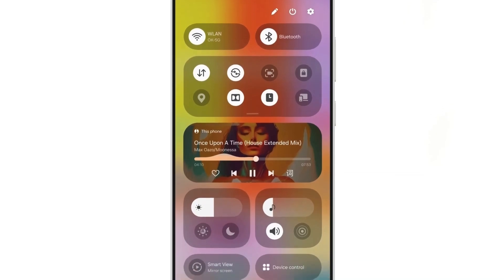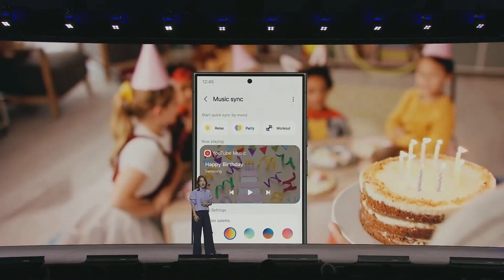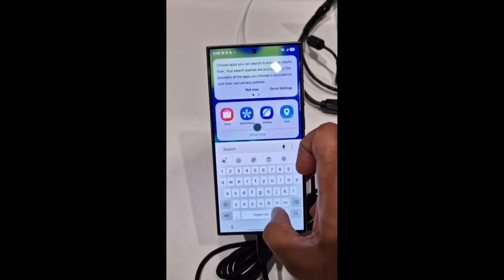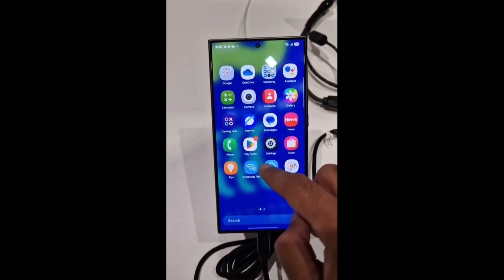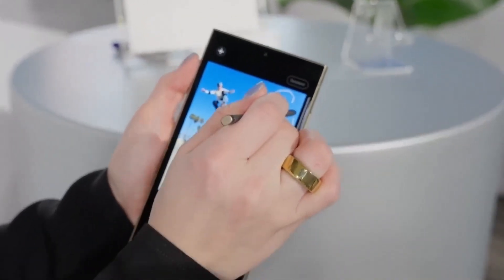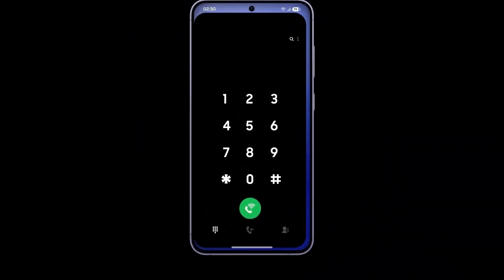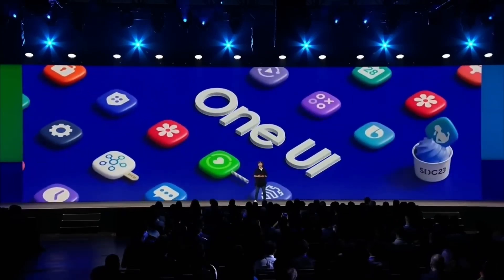One UI 7 isn't just a minor update. Samsung is making big changes to its user interface to keep up with the latest design trends and improve user experience. Some of the most anticipated updates include a redesigned lock screen, a new look for the recents or overview screen, and split notification panel and quick settings, all making it easier to access your most used features quickly. Samsung has also revamped the battery icon, giving it a fresh new design, and introduced a variety of new AI-powered features aimed at enhancing usability and personalization. One UI 7 seems to have taken a page from iOS with a more polished and modern look, aligning with the new AI capabilities rolling out with Android 15.